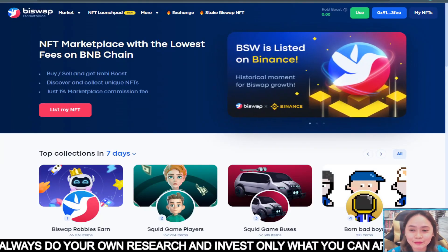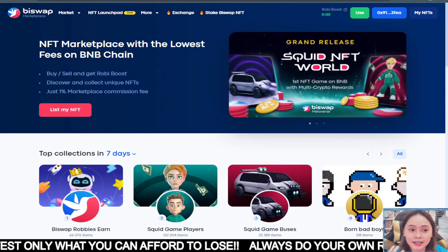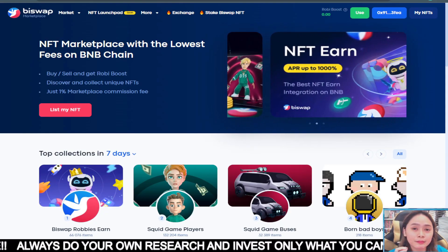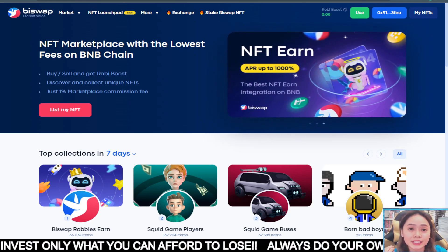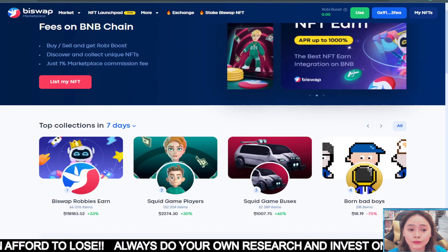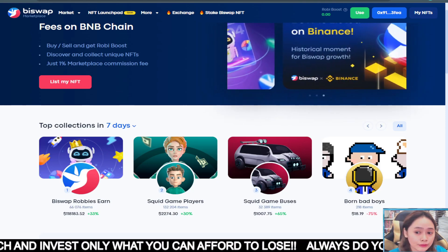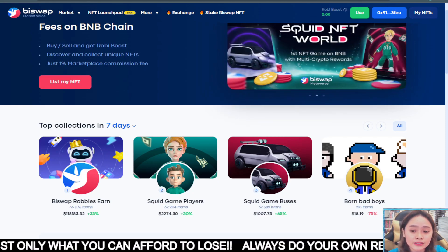Hey Nachos! We are on the Biswap Marketplace. This is the NFT marketplace with the lowest fees in BNB chain by non-smart chains. So their marketplace version 2 is launched. So we can trade NFT and gain crypto tokens. This is a really huge step for the Biswap marketplace ecosystem and their universe, and it will contribute to the record of a DeFi exchange.